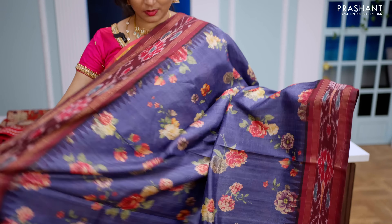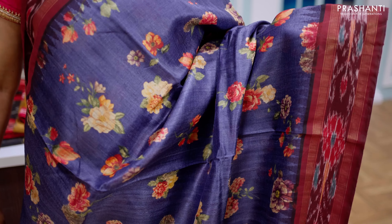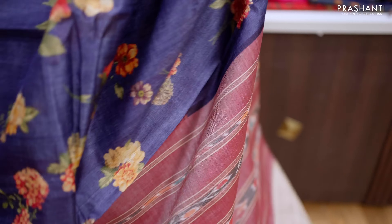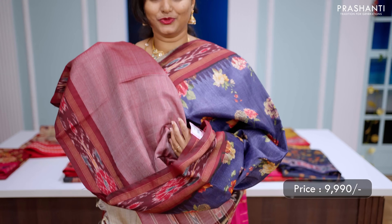Navy blue with maroon — one more beautiful saree with contrast Pochampalli temple Zari woven borders on either sides with floral digital prints in the body. This has got a simple Pochampalli pallu with tassels done and a matching blouse in maroon. Priced at ₹9,990.